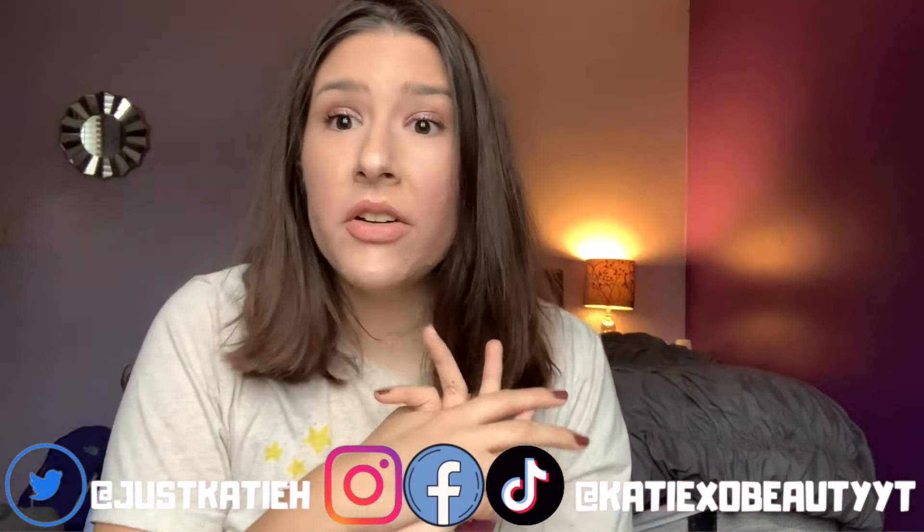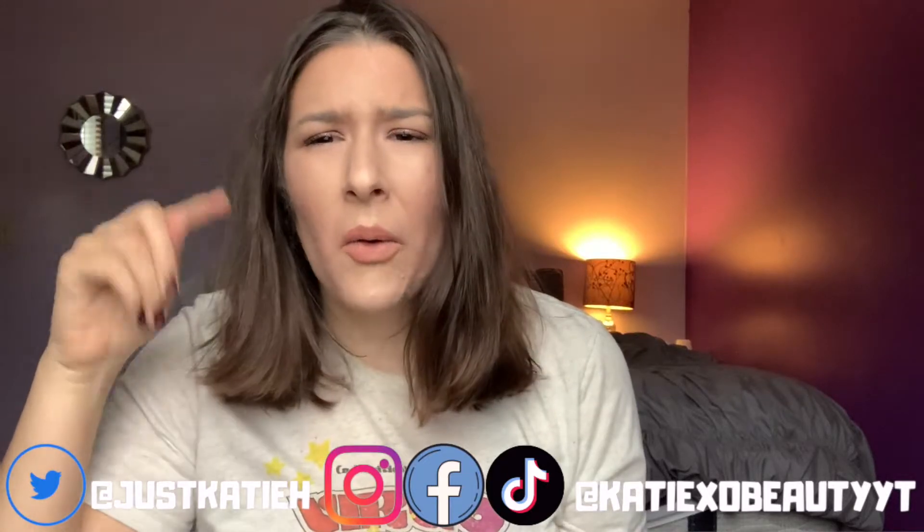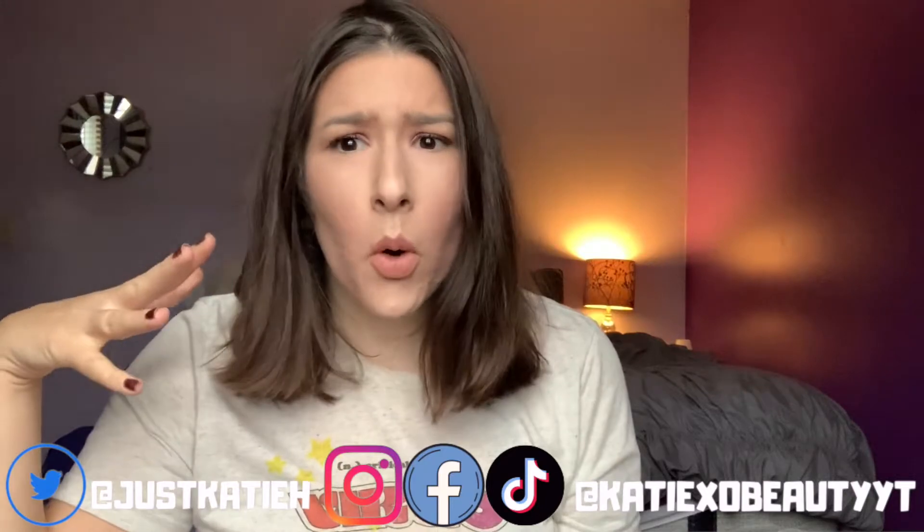Hey everyone, it's Hedy and welcome to my channel. You can subscribe down below and hit the notification bell. Today's video is going to be my Sephora loves list for 2020 and my Ulta favorites list. I decided to include them both in the same video because I don't have much on my Ulta list.